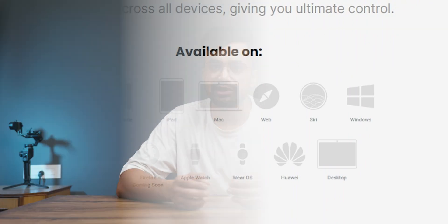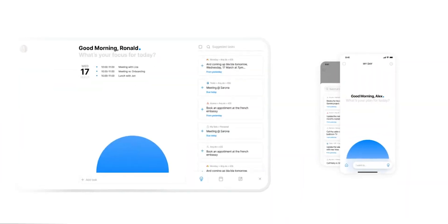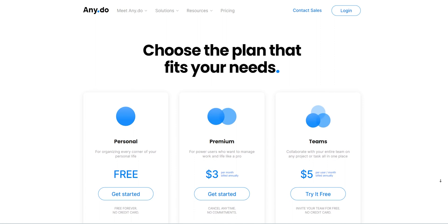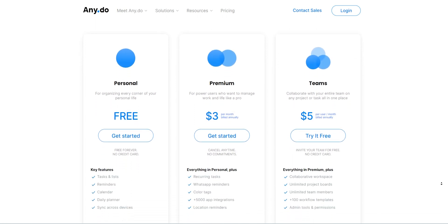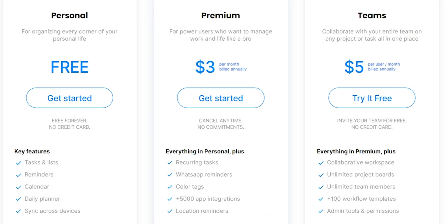You even get support for Apple Watch and Wear OS, and all this is seamlessly synced with each other. In pricing, their personal account is again free. The premium plan is just $3, and you get recurring task setup, WhatsApp reminders, color tags, and 5,000 plus app integrations. That's really something.